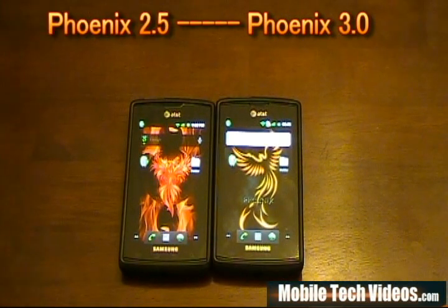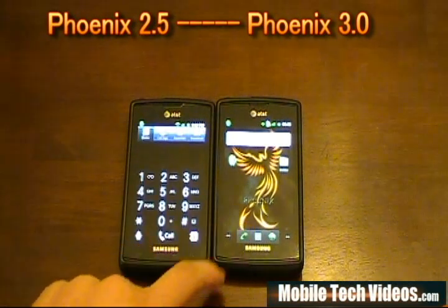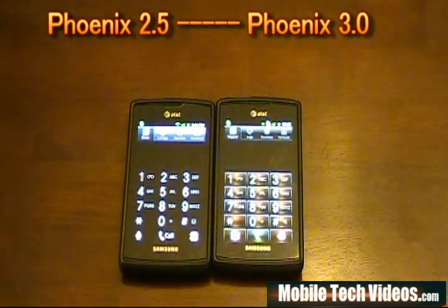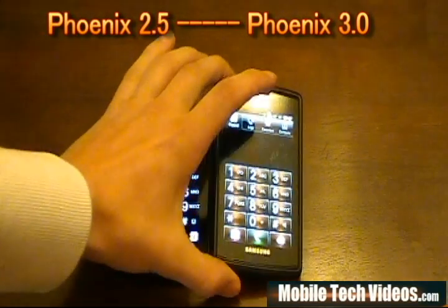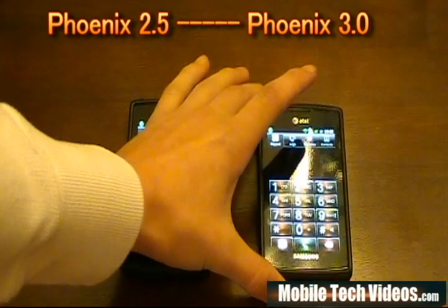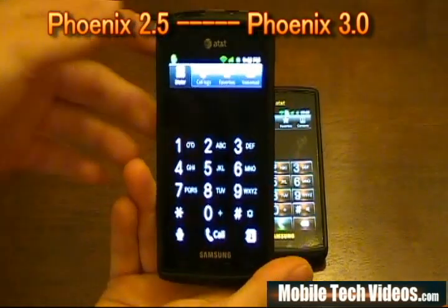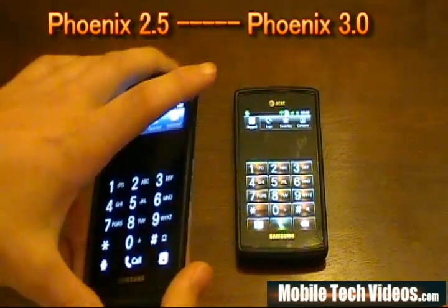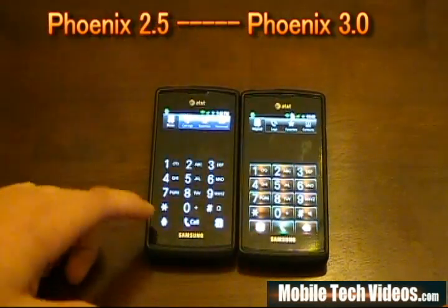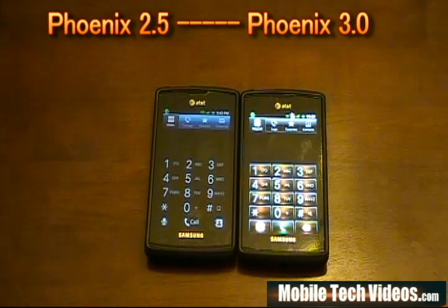In addition to other framework changes, we'll notice a much sleeker, more attractive dialer in my opinion on the 3.0. The 3.0 has orange-accented buttons with a green accent for the call button, versus the black buttons on the 2.5 ROM. I really think it's more aesthetically pleasing on the dialer for this particular ROM.